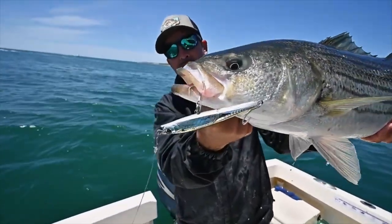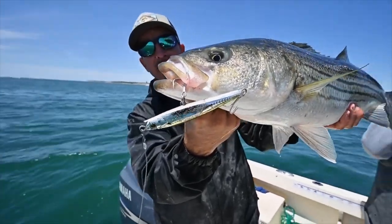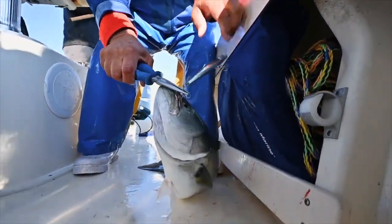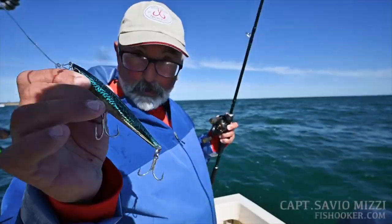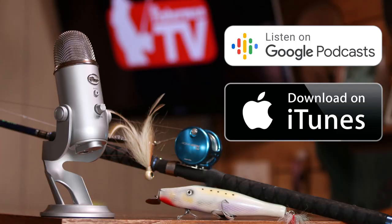Yozuri has a new deadly lure out soon and we recently published a video on YouTube demonstrating its effectiveness in Montauk. Check out this exciting feature by clicking on the card in the top right. Don't forget this video is also available as a podcast on iTunes and Google Podcasts. Search for the Fisherman Magazine podcast and subscribe so you can listen to the broadcast.